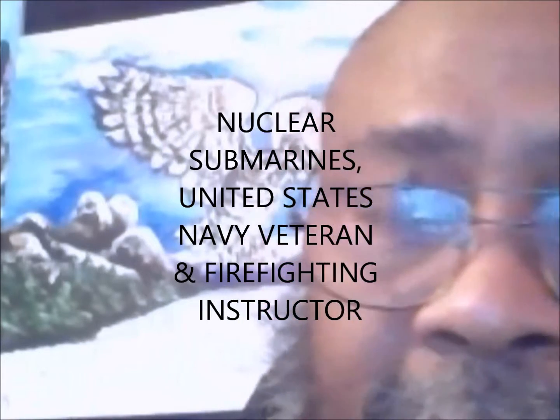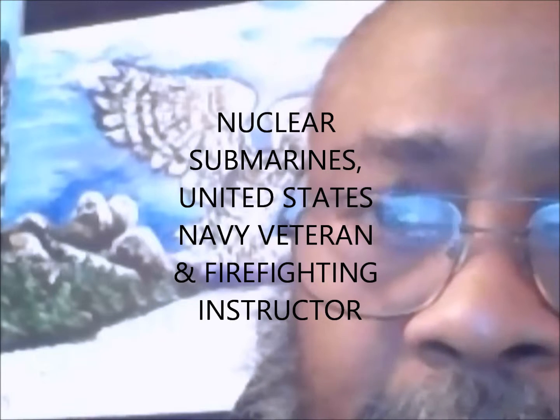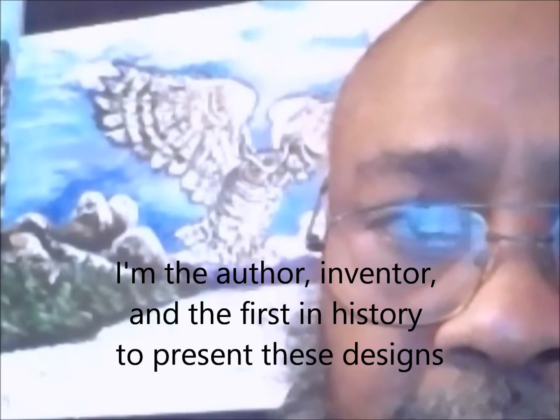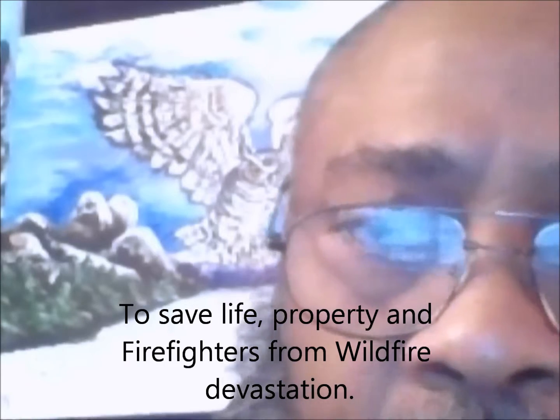Hello. I'm Clay Dotson and I'm an artist and a retired veteran from the Navy and from law enforcement as a correctional officer. In my retirement years I've been working on a way to help firefighters combat the devastation of annual wildfires.